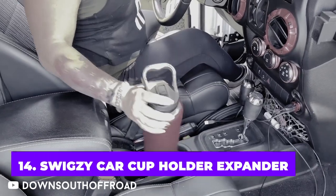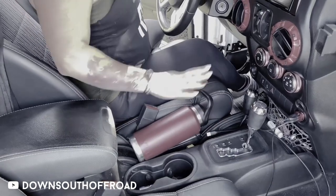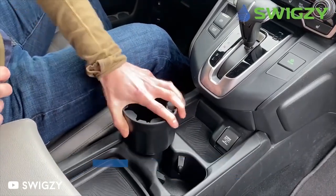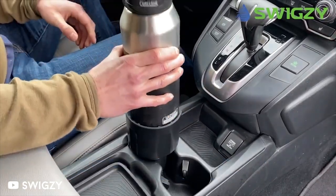Are you always carrying a reusable water bottle with you? It's possible that it won't fit into cup holders in your vehicle. Instead, you can use reusable containers with a 40-ounce capacity or more and fit them right into your cup holder thanks to this adjustable expander.